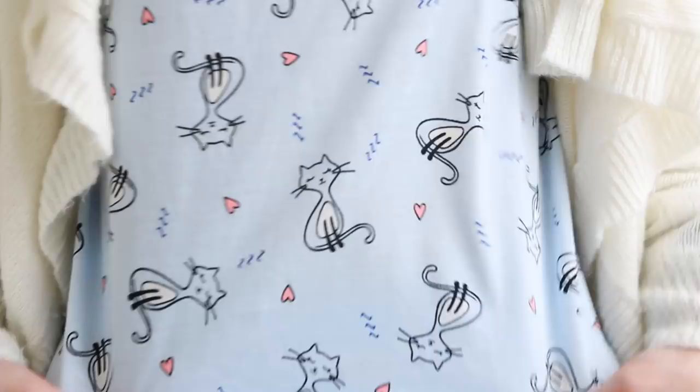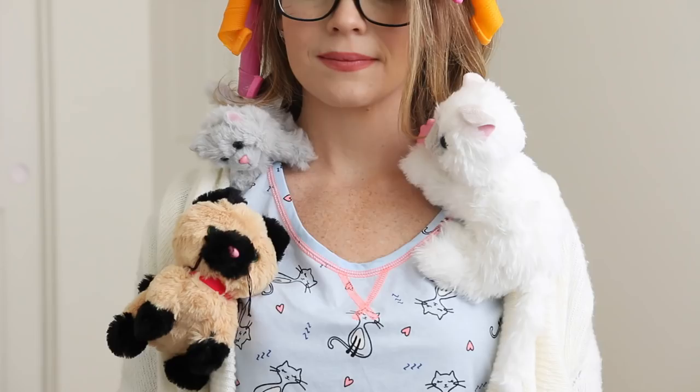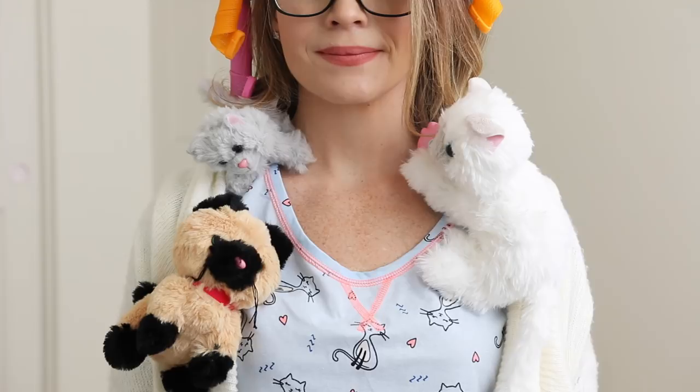If you're a cat lover like me, then this next costume is for you. For this crazy cat lady costume I've got on my favorite cat pajamas, and then I just pinned a few cats to my shirt for extra effect. Topped off the look with hair rollers, a shawl, and my favorite slippers.